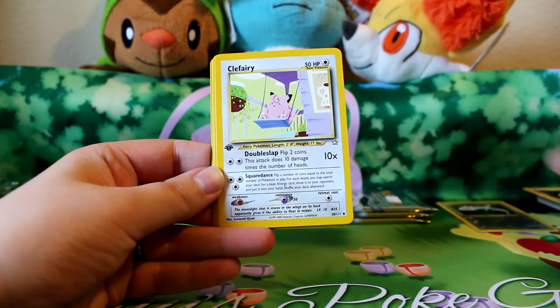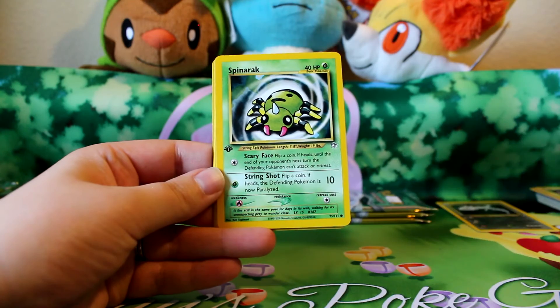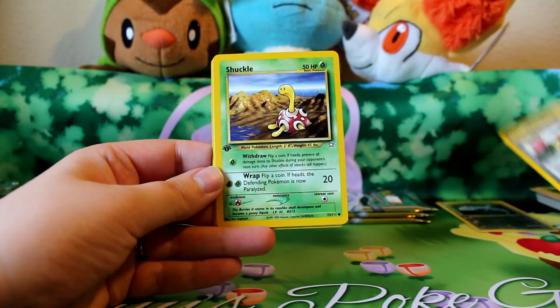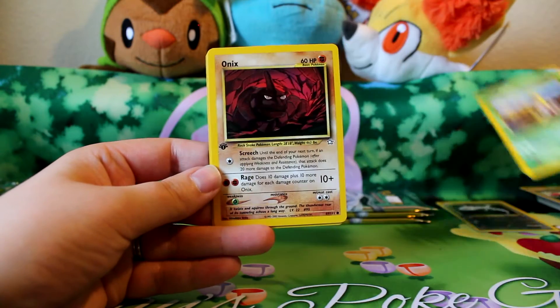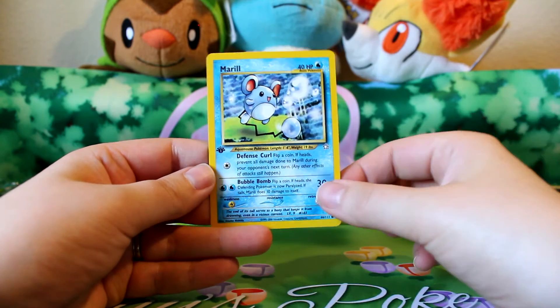Vampy. Clefairy. Lennian. Spinarch. Double Gust. Shuckle. Onyx. Cyndaquil. And Merrill. Very cute.